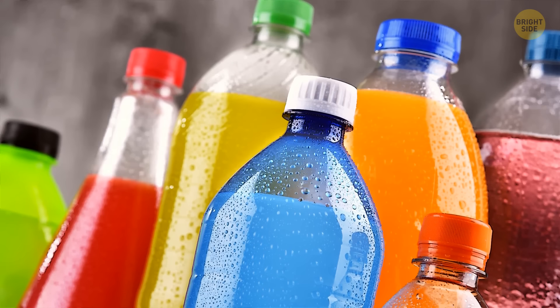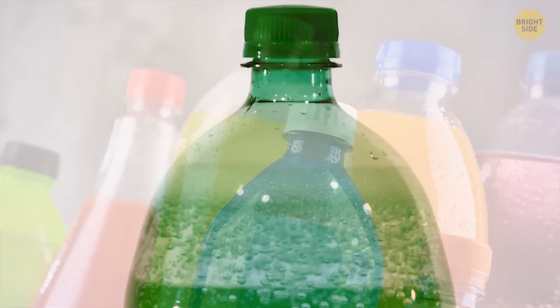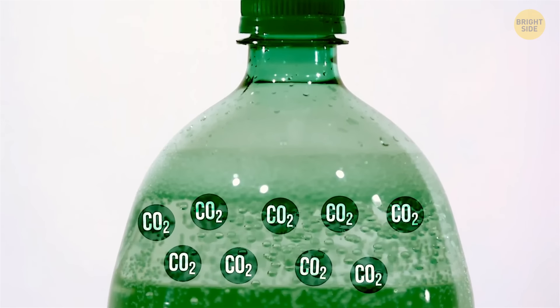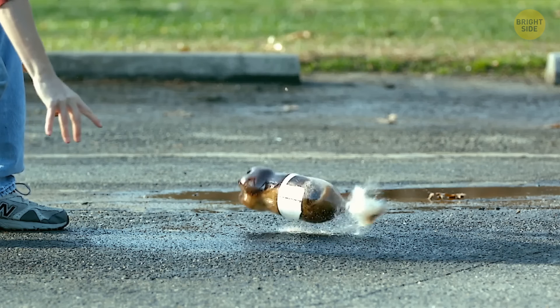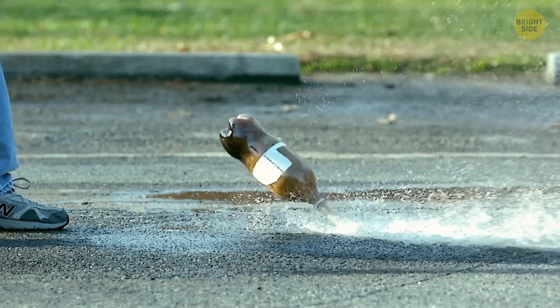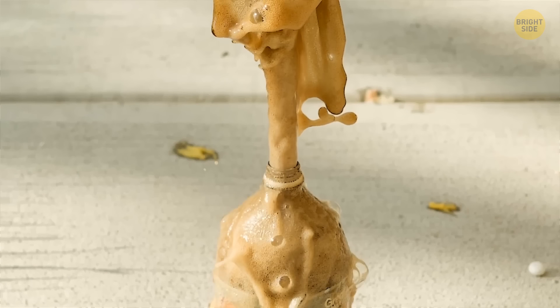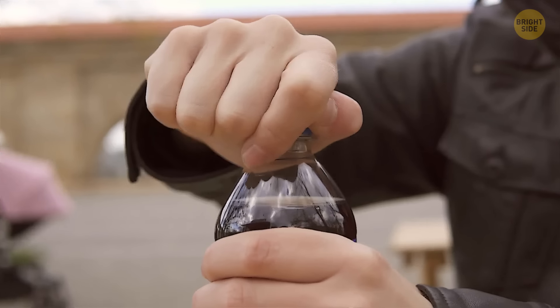Soda bottles are always filled with some space between the liquid and the cap, because soda contains carbon dioxide — a gas that can expand once the bottle is heated. If there's no gap, the bottle can break due to pressure building inside. Also, when you open your drink, gases escape as bubbles and can make the drink overflow; the gap helps with this problem too.